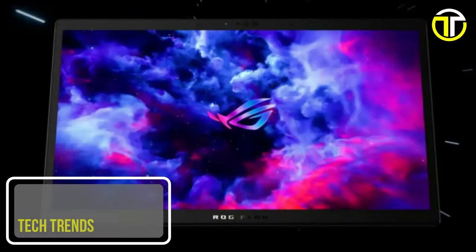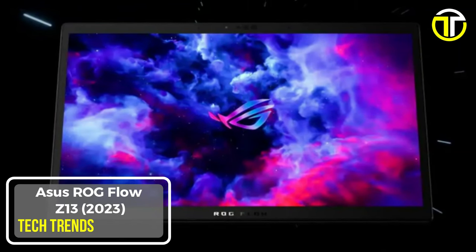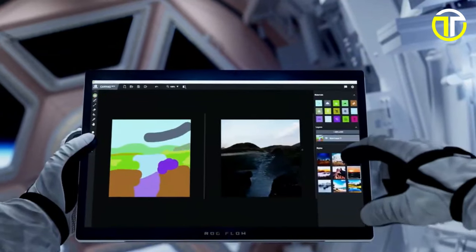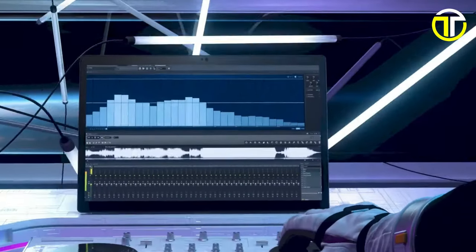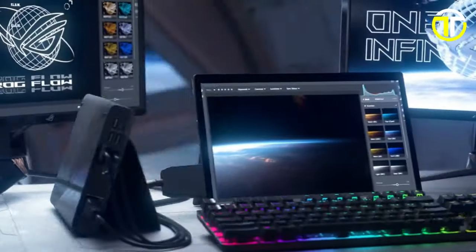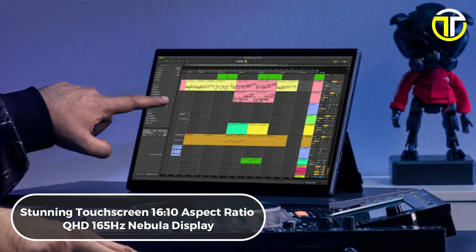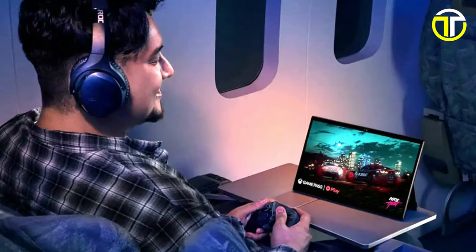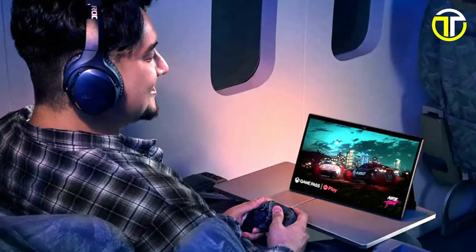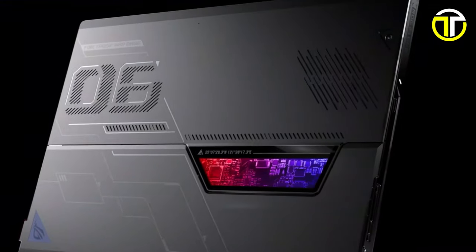Introducing the ASUS ROG Flow Z13 2023, a groundbreaking gaming tablet that redefines the boundaries of portable gaming and creative productivity. At its core lies a stunning touchscreen 16:10 aspect ratio QHD 165Hz Nebula display, empowering users with unrivaled visual fidelity and responsiveness for unleashing their creativity.